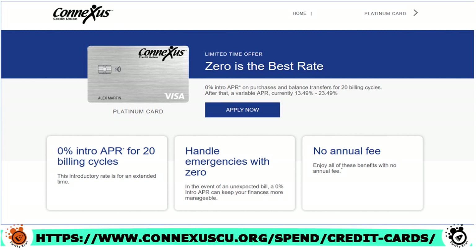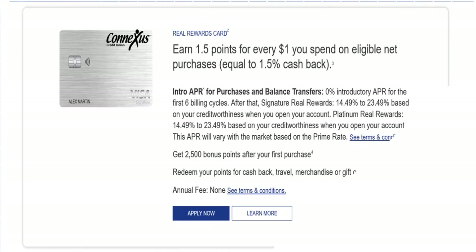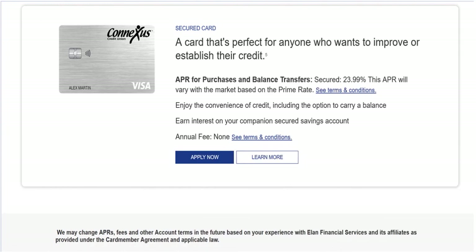Other credit cards that Conexus provides include the Max Cash Preferred card, the Real Rewards card, and the Secured card. I'm just telling you so that if you don't qualify for this Platinum card, you have other cards from this great credit union that you may qualify for.